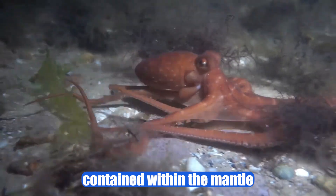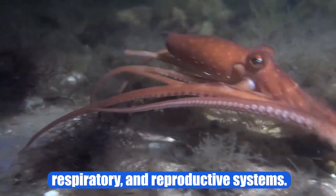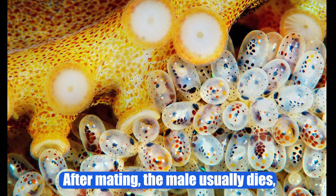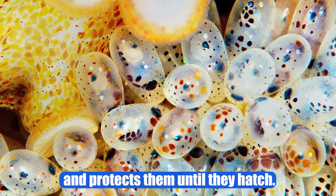Viscera are contained within the mantle and include the digestive, circulatory, respiratory, and reproductive systems. Male octopuses have a specialized tentacle called a hectocotylus, which they use to transfer sperm to the female. After mating, the male usually dies, while the female lays eggs and protects them until they hatch.